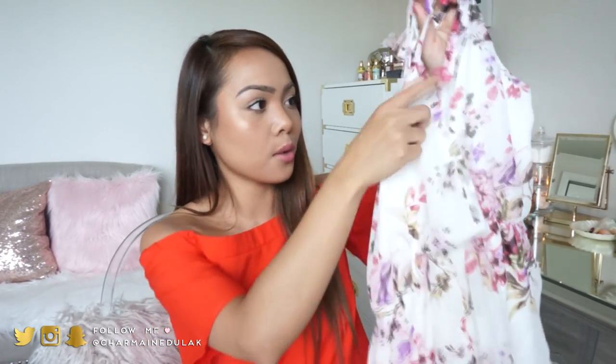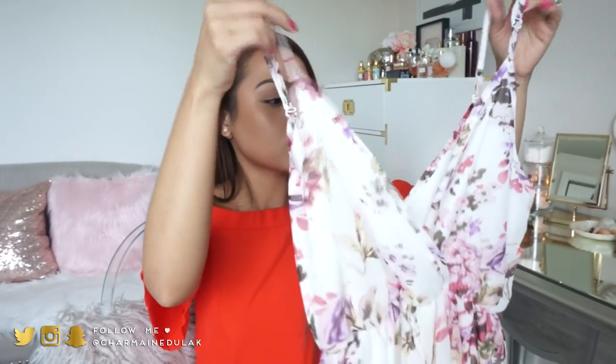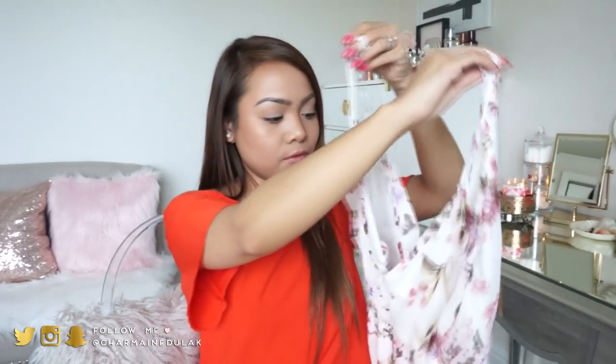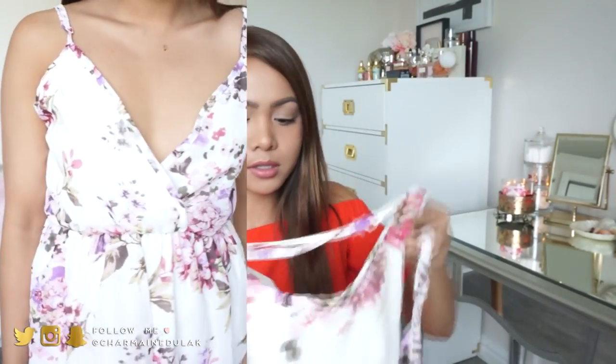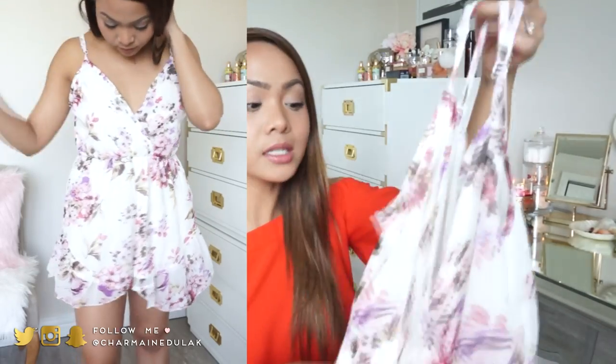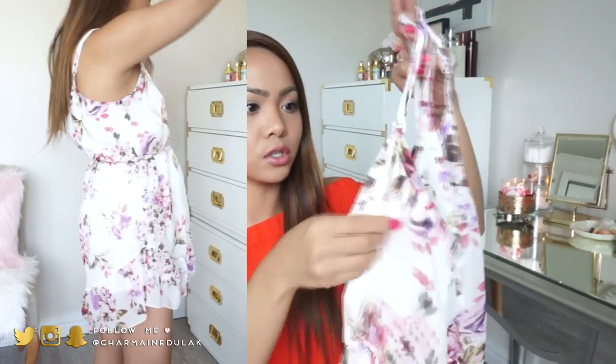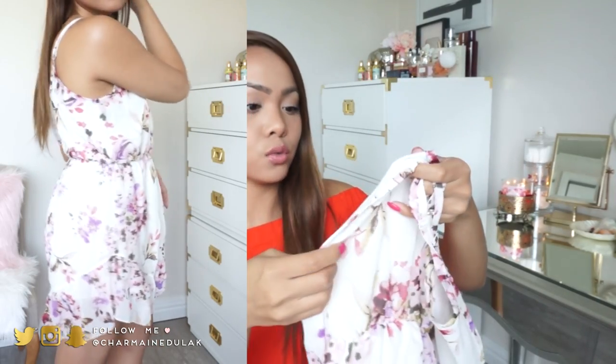The first one is this beautiful floral romper. I freaking love this so much. It's like a low-cut V in the front and also in the back, and it does zip in the back. I got this in a size small - I think that's the smallest size they have. It is a little bit big on me, but I think it's one of those materials that will shrink in the first wash.